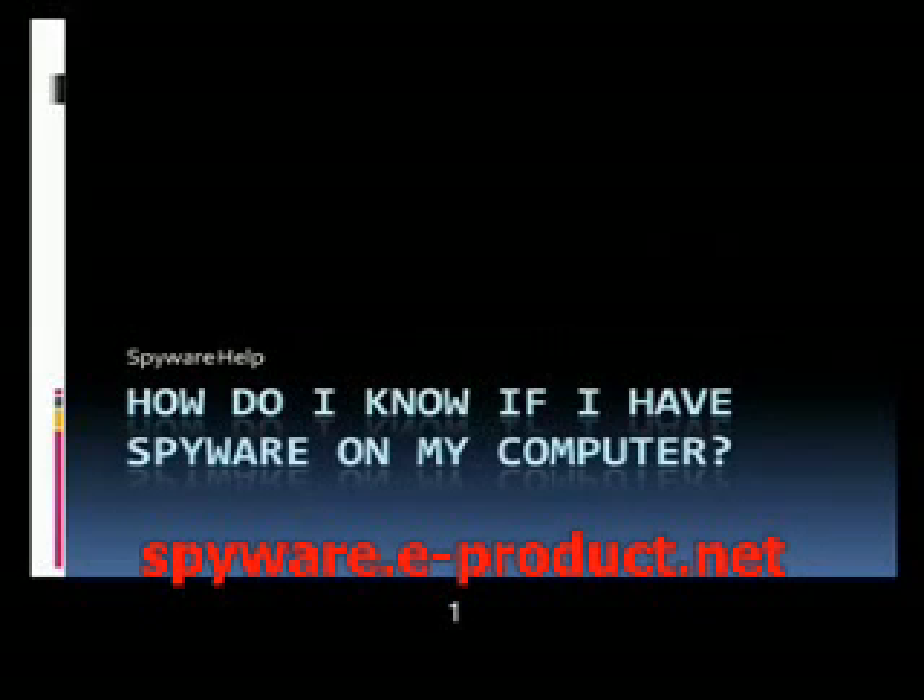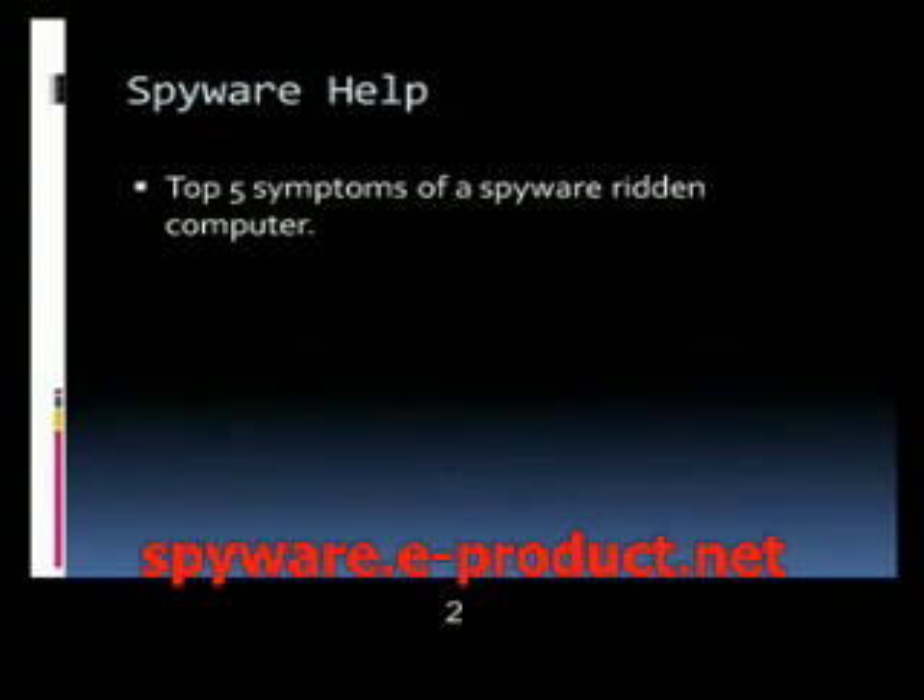Hey guys, this is Aaron. I just wanted to give you a little insight into common questions that I get in the IT field. By the way, I've been in the IT field for about 10 years now, doing technical support over the phone. One of the big questions is: how do I know if I have spyware on my computer? So I'm going to give you the top five symptoms to determine if you actually have spyware installed and running on your computer.